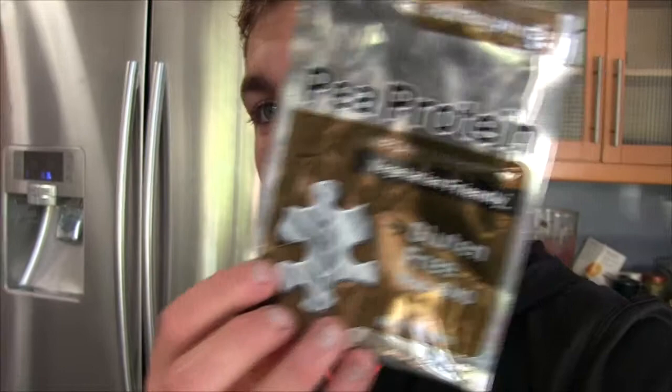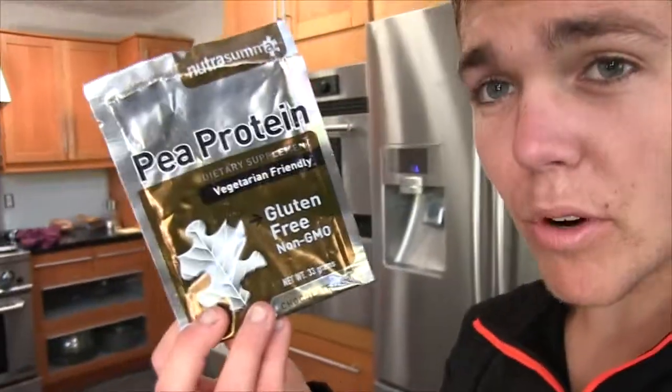Hey guys, it's Clark here. So I'm gonna be trying out some pea protein — yeah, peas, from you know, peas. So yeah, this is the package. It's called pea protein. I picked it up at Sprouts Supermarket. I'm pretty sure you could get this in any kind of protein aisle.